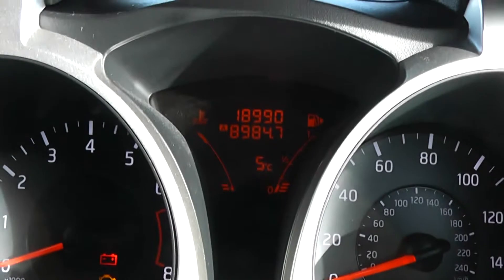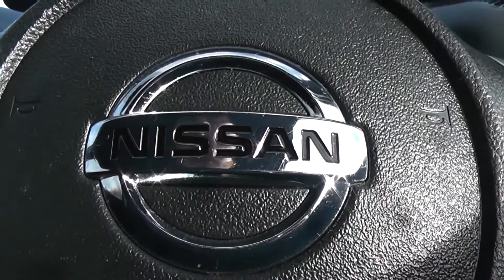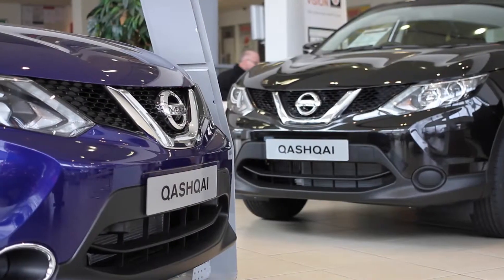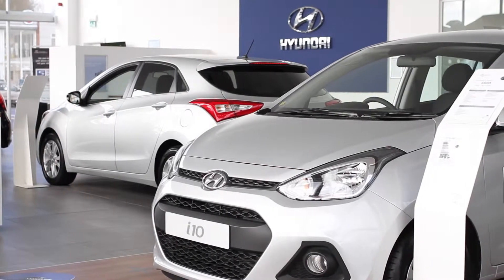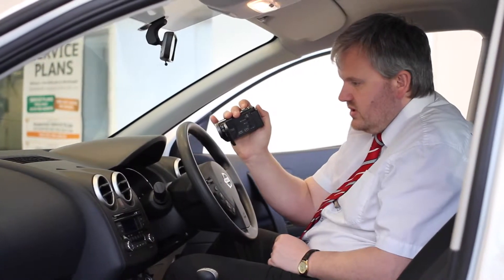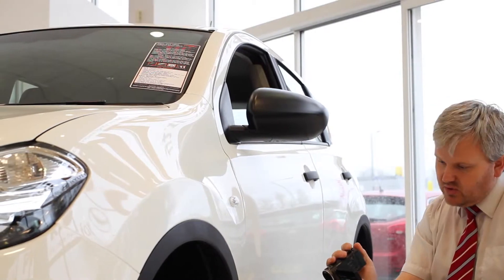This Juke Acenta Premium has currently done 18,990 miles and it's available on our website where you can reserve online to receive an additional £75 discount. Here at Wessex on Hadford Road we guarantee to give you the best deals on finance. If you would like more information or any specific areas you would like to look at in more detail, please click the link so we can send you a personalised extended video to your specific requirements.